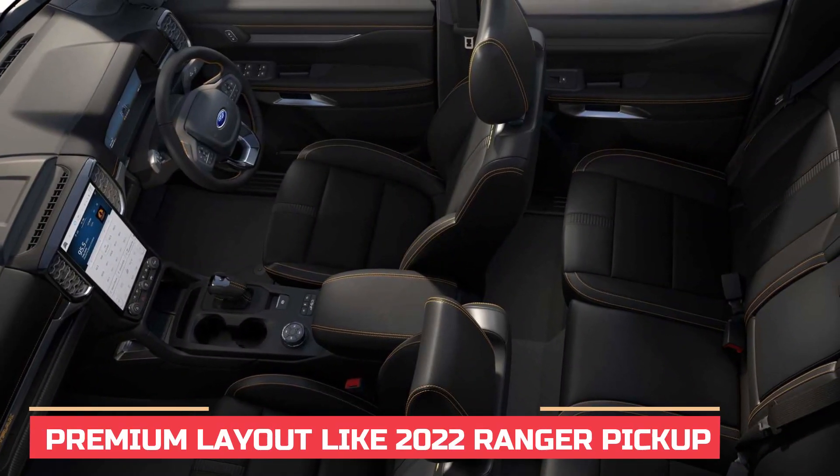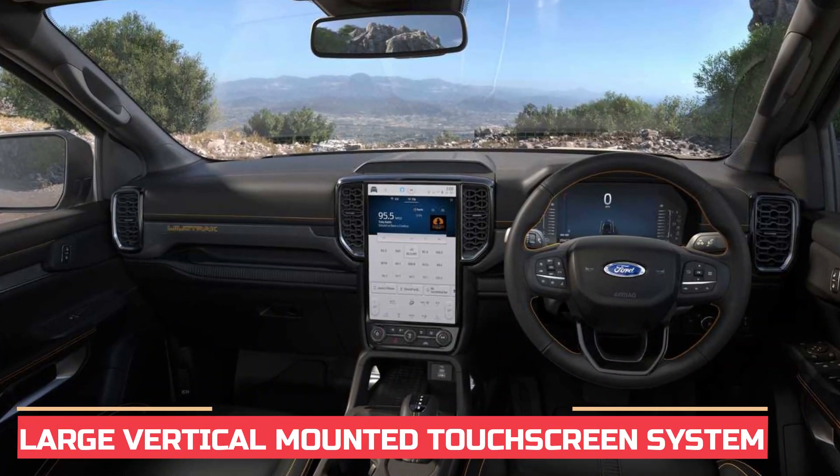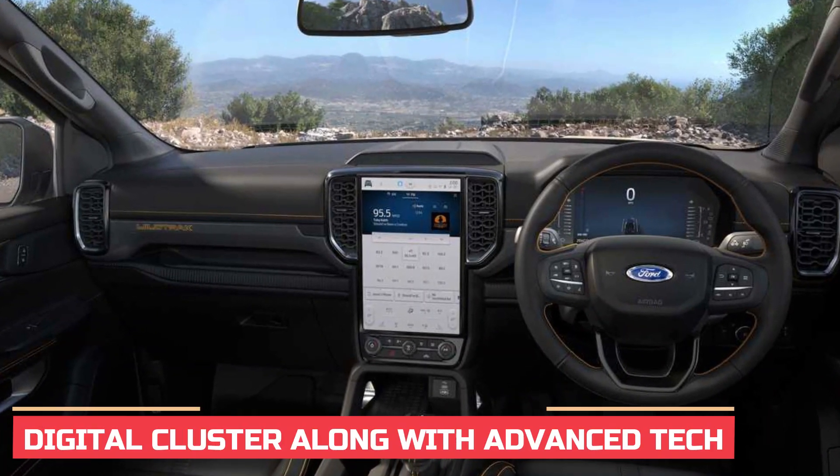Like the exterior, expect a similar layout to the Ranger pickup truck's interior. It receives a large central portrait-oriented touchscreen and an all-digital instrument cluster. Expect the new Everest to pack in more tech than the current model as well.